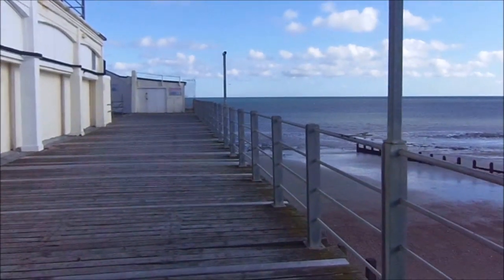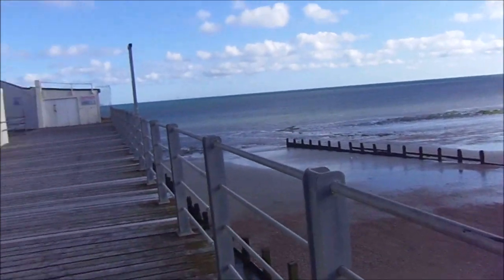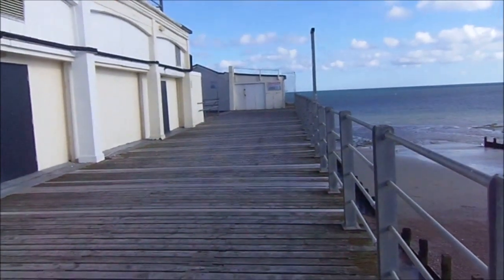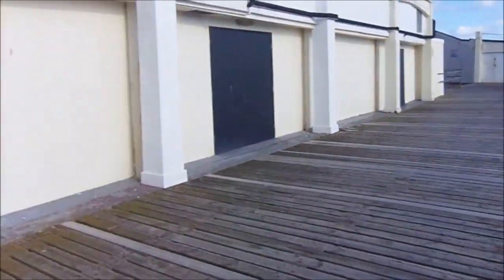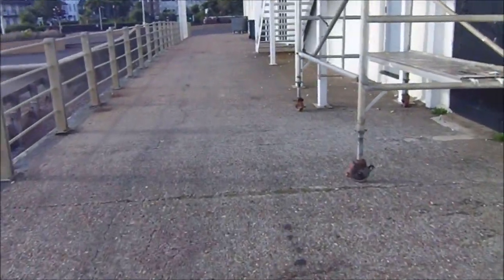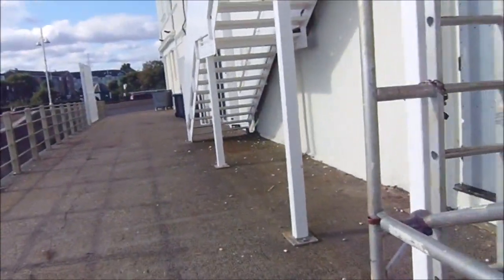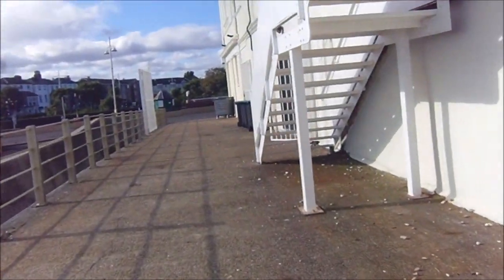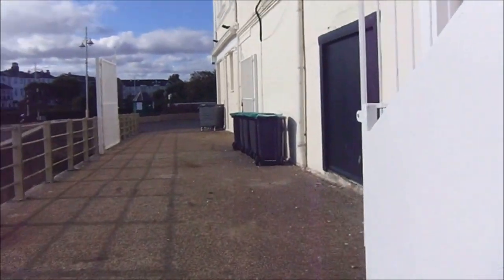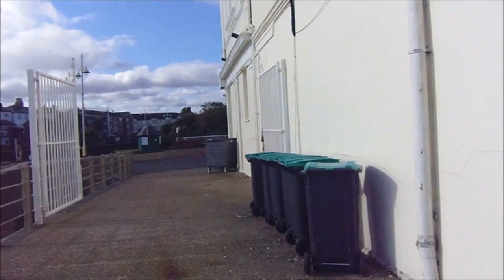Hi guys! Today I'm at Bognor Regis Pier, where my coin-operated horses came from many years ago, and the shed where we eventually found them. So I'm going to take you for a little walk around the amusement arcade as it is now. Sadly much smaller than I remember it in the 1990s. But it's just interesting to see what's there these days, since this is such a special place to me and my childhood memories.